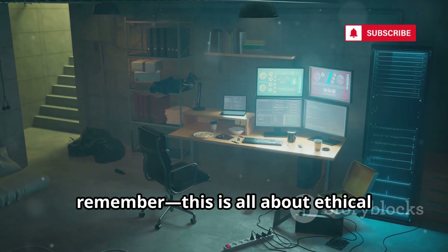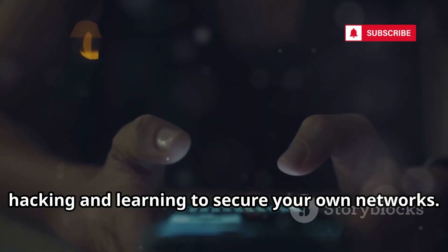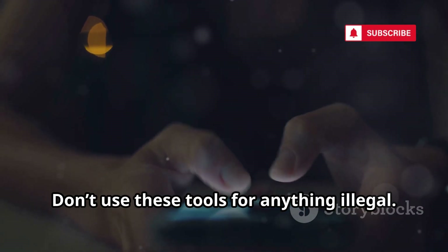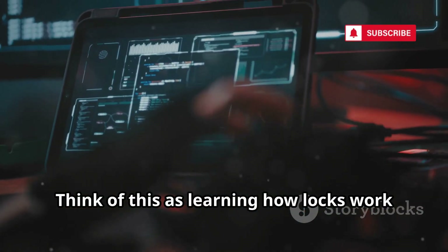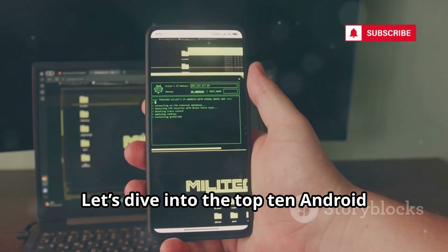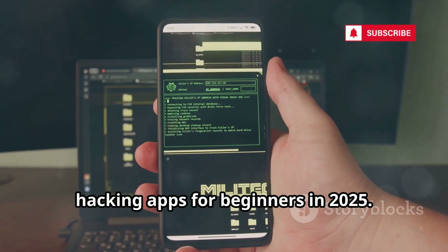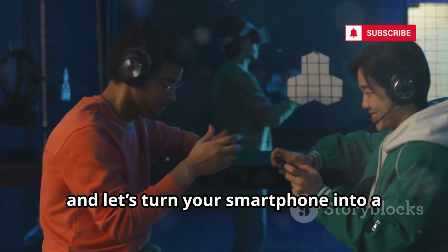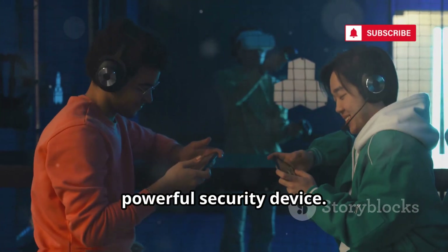Before we start, remember, this is all about ethical hacking and learning to secure your own networks. Don't use these tools for anything illegal. Think of this as learning how locks work so you can build better ones. Ready? Let's dive into the top 10 Android hacking apps for beginners in 2025. Dim the lights, grab your headphones, and let's turn your smartphone into a powerful security device.